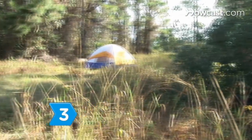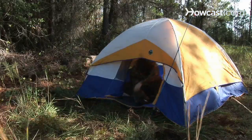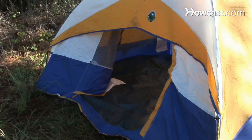Step 3. Choose the tent style based on usage. If you are a primitive camper, then you will want a backpacking tent rather than a heavy duty family tent.